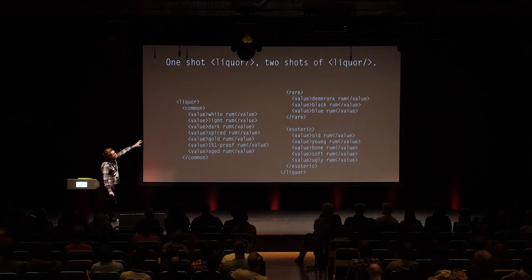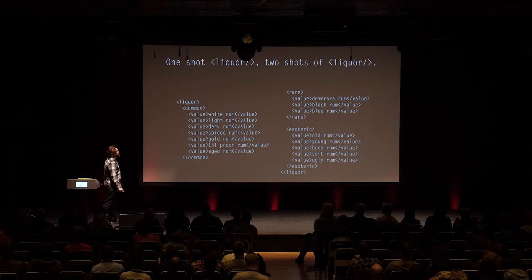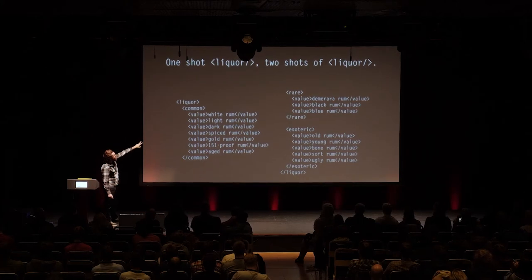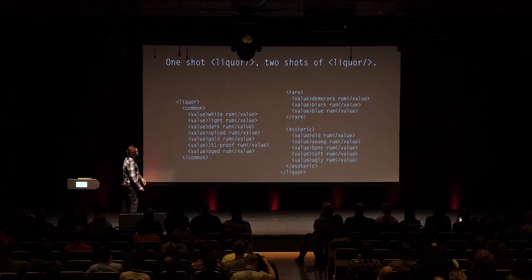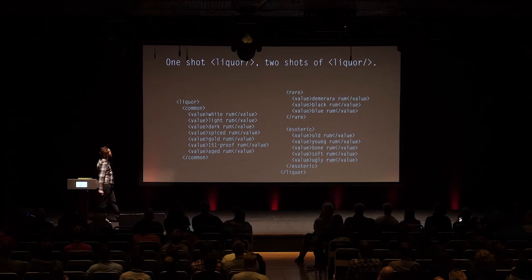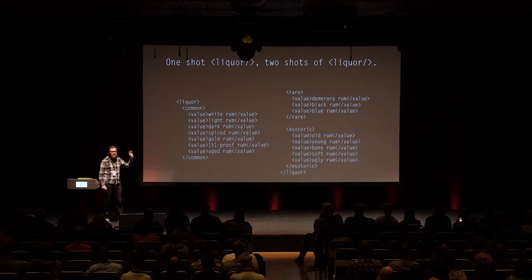Here's what some of the data looks like that we pull from when we generate these tiki drinks. At the top you see our template — this is the simplest drink the system can generate. In this case, one shot of some liquor name, two shots of another liquor name. These two spots with liquor tags refer to tables of data that get chaotically filled in. We usually have several categories of terms that can be filled in, categorized by their rarities: common, rare, and esoteric.